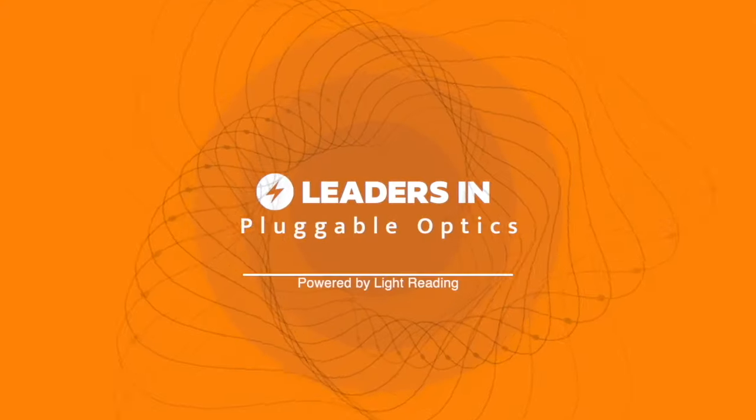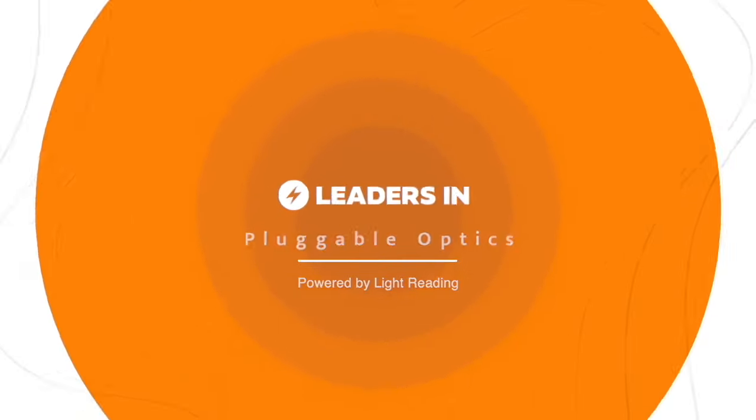With that, we'll close out. Really appreciate your time, Bill. Thanks, Sterling — great to be here. Thanks everyone for watching this video on leaders in pluggable optics. We'll see you next time.